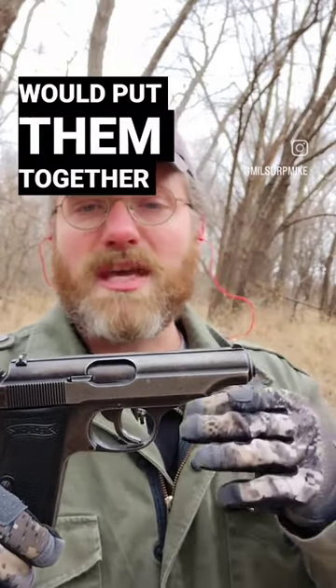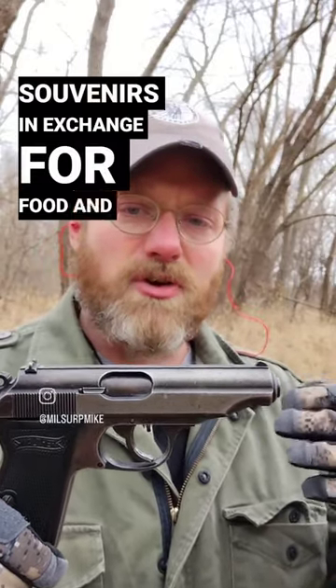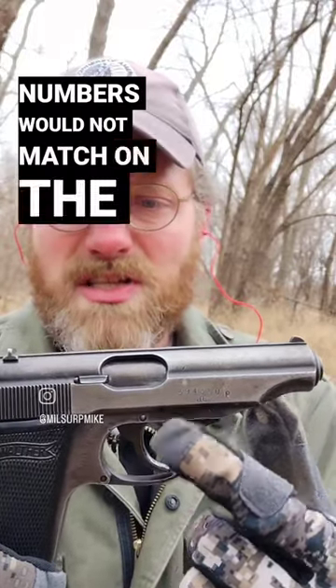As American GIs occupied the Walther factory, former slave laborers there would put pistols together for the American GIs to have as souvenirs, in exchange for food and other items to survive. So the serial numbers would not match on the slide and frame, and there would be no proof markings on it.